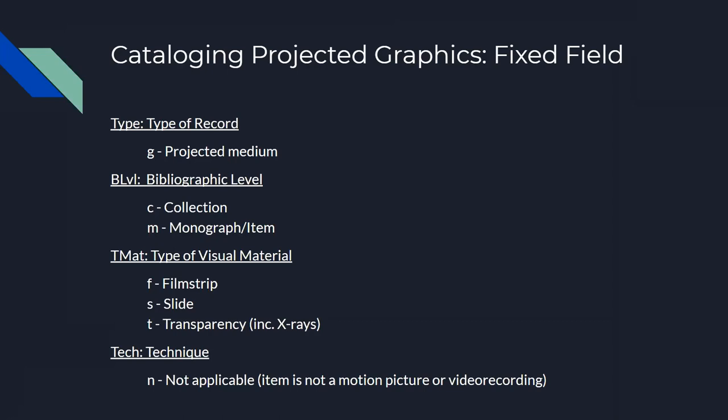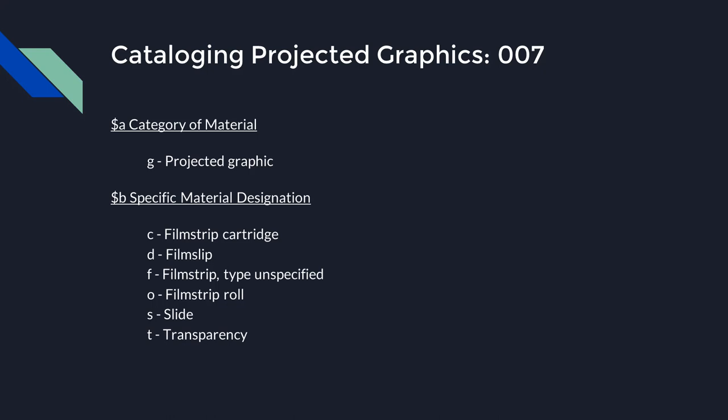For projected graphics, the fixed field type of record is G for projected medium. Bibliographic level is either C for collection or M for monograph or item. The type of visual material could be filmstrip, slide, or transparency, among others. The technique field is not applicable since projected graphics are not videos. In the 007, subfield A category of material is G for projected graphic. In subfield B, specify the material designation — unlike non-projected graphics, there isn't a single catch-all term here, so you may need to make more liberal use of category Z for other when cataloging projected graphics.